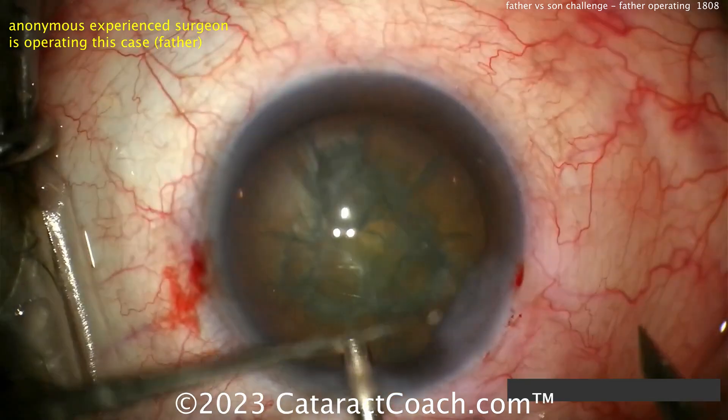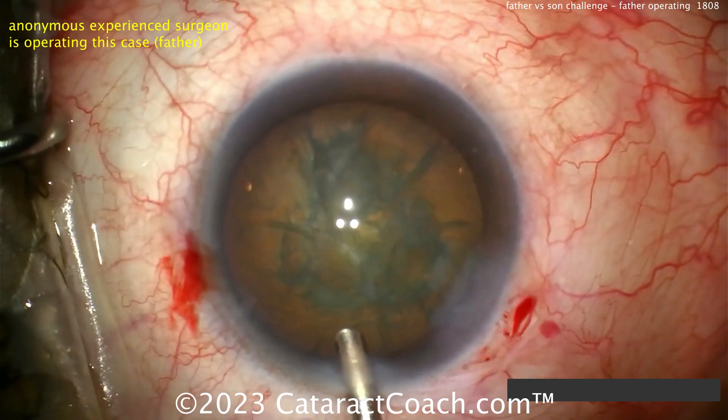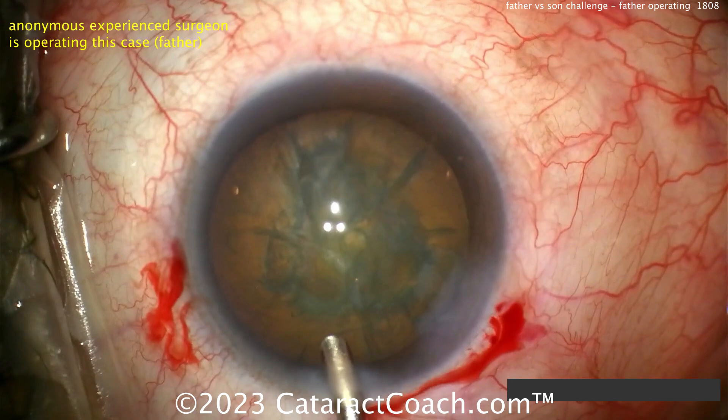Enlarging that one paracentesis with a keratome, and there's a little nick of the conjunctiva as well — maybe that's to prevent some chemosis. Let's see the technique here.